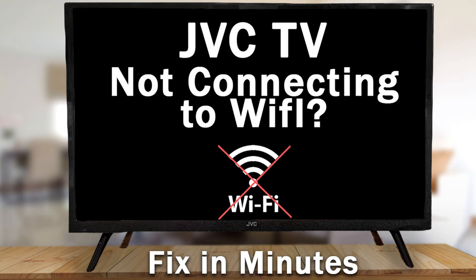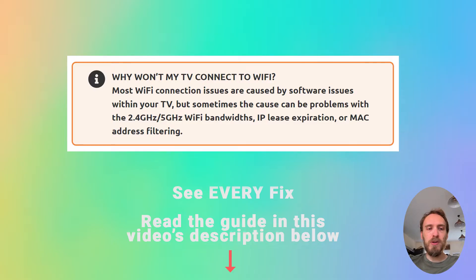If your JVC TV Wi-Fi is not working, we're going to cover exactly what you need to do to fix it. Most Wi-Fi connection issues are caused by software problems within your TV, but sometimes the cause could be problems with the 2.4 gigahertz or 5 gigahertz Wi-Fi bandwidths, sometimes by IP lease expiration, or by MAC address filtering.